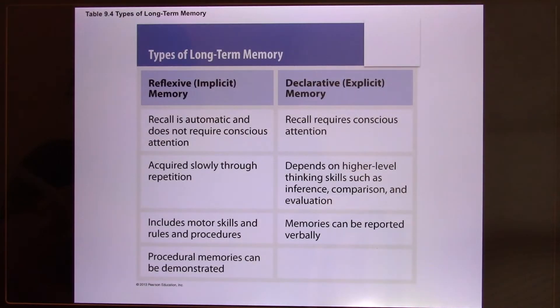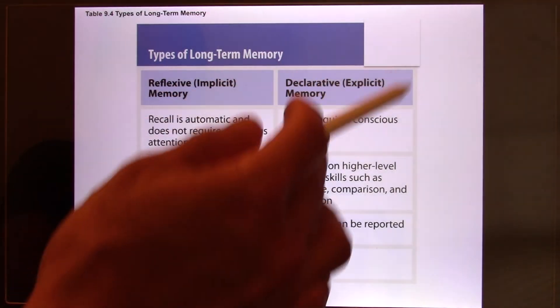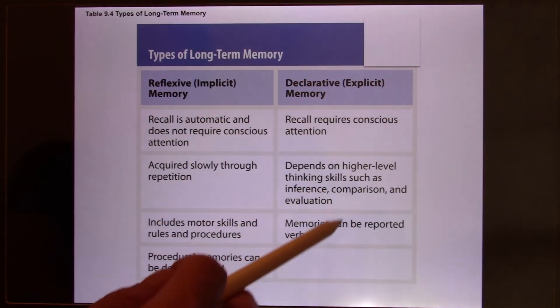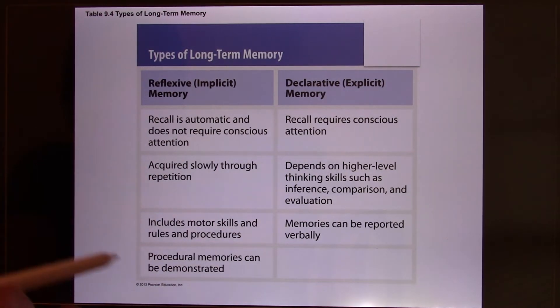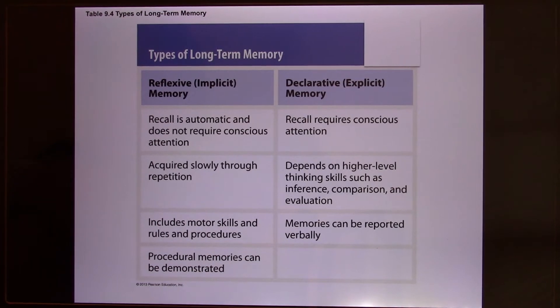We have different kinds of memory. What HM lost — and what the patient who refused the handshake lost — is called explicit memory. Explicit memory is memory you're able to describe with words, and it requires the hippocampus. The memory HM did not lose is called implicit memory.